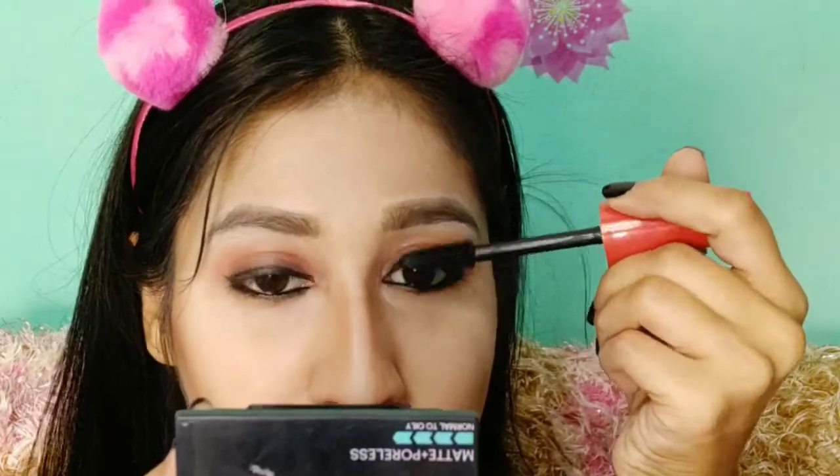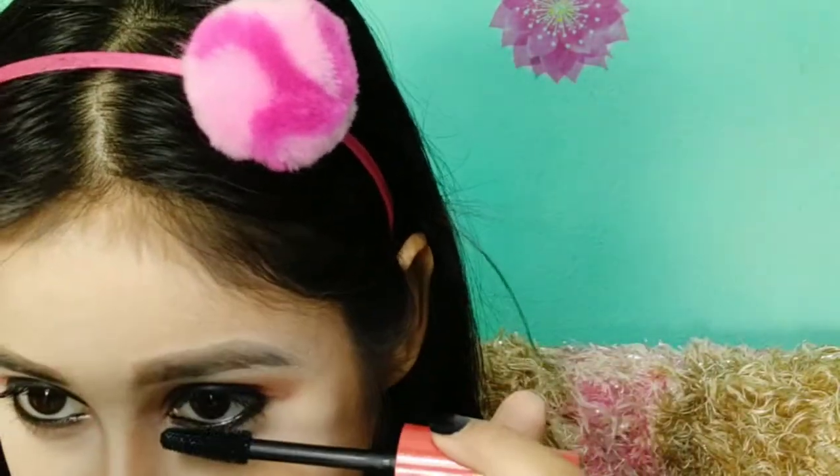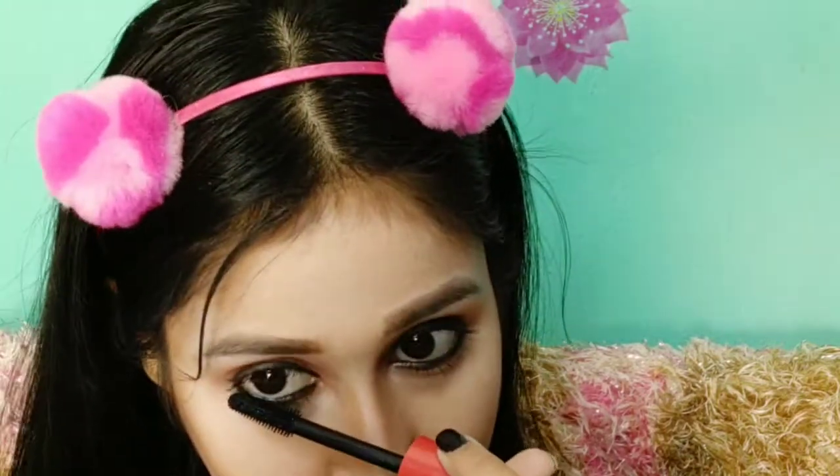I used cream contouring after setting the face, adding more contouring to sculpt the face like Alia Bhatt's sharp look. Then I used a lash curler, and applied the Faces Canada Magnetic Eye mascara — it is a good mascara and one of my favorites. I also applied mascara on the lower lash line. The eyeliner was black, made with Maybelline gel eyeliner.